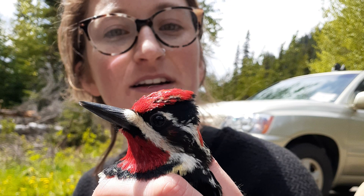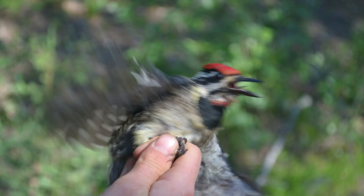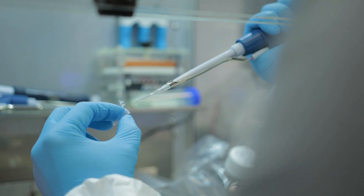I trap the sapsuckers to take plumage photos and a small blood sample, and I release them back into the wild. Then I take the blood back to the lab, sequence the DNA, and combine my bioinformatic and field data to better understand why there are three species of sapsucker and not one.